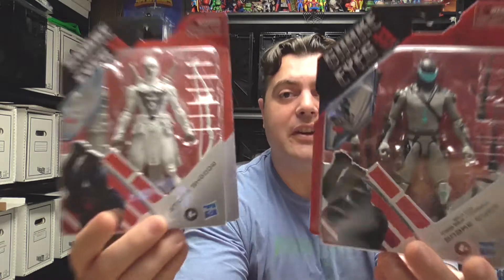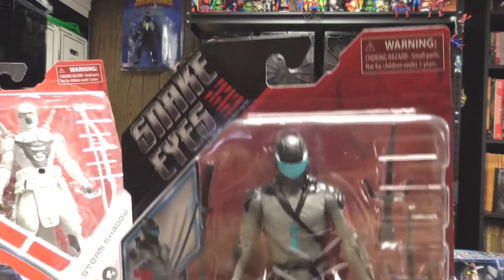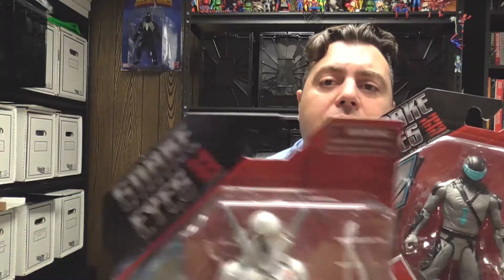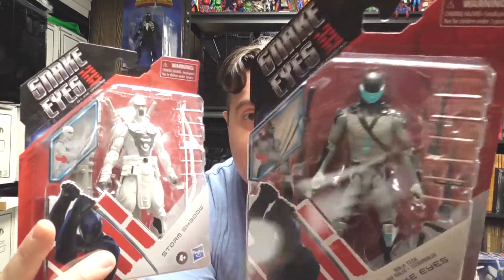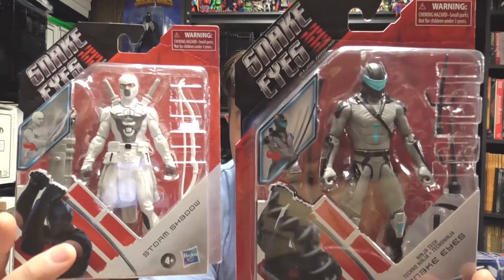Let's open these up and take a look. They really look like some nice figures — the Storm Shadow one especially looks really good. Just to give you a close-up, this is the Ninja Tech figure. They didn't have the traditional Snake Eyes outfit, so this is what they call the Ninja Tech. I like the size — these are six-inch figures, which is pretty cool. Finding a good six-inch figure for 11 bucks is hard to do these days, so I really like the price point.